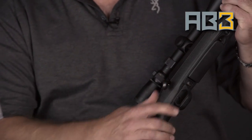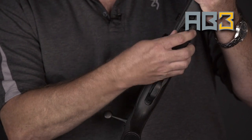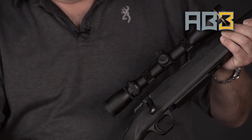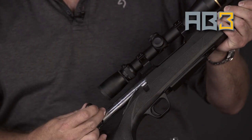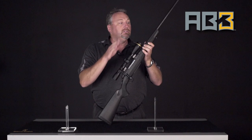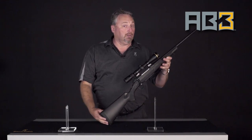You still have a 60-degree bolt throw, still have a detachable box magazine, still have a safety that locks the bolt with the ability to empty the gun with the safety on. Good crisp trigger, same high quality barrels offering excellent accuracy, but at a lower price point.